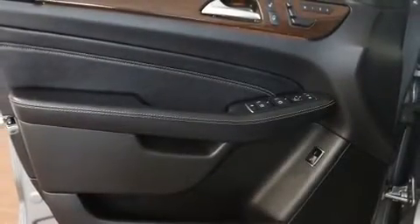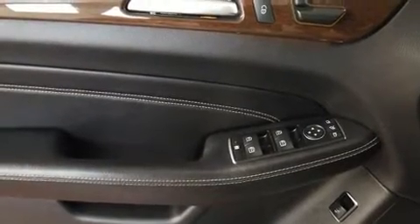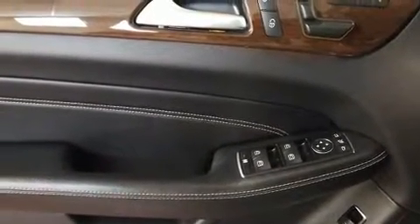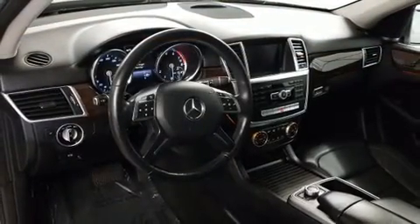Mercedes-Benz infused the interior with top-shelf amenities such as one-touch window functionality, a tachometer, power front seats, rear wipers, and more.